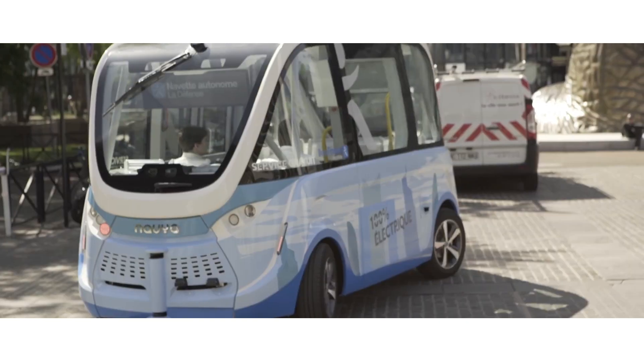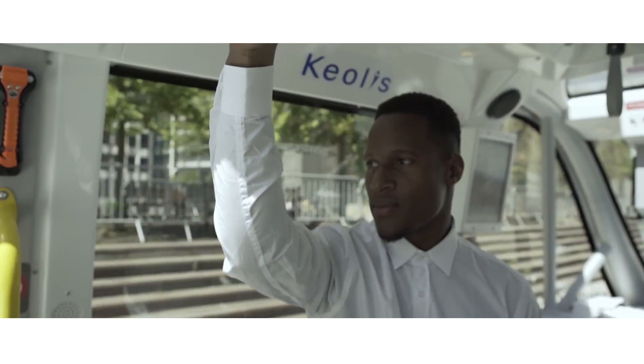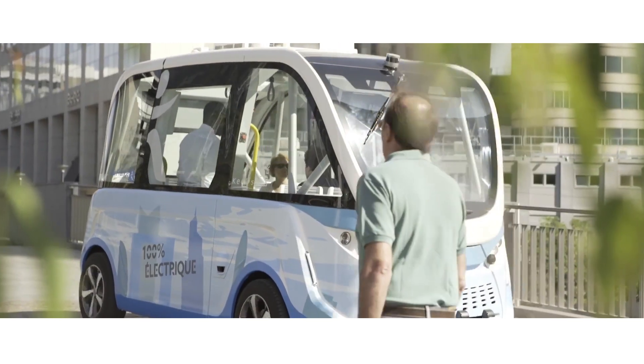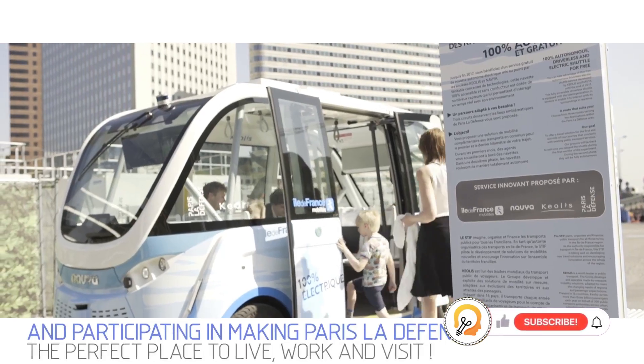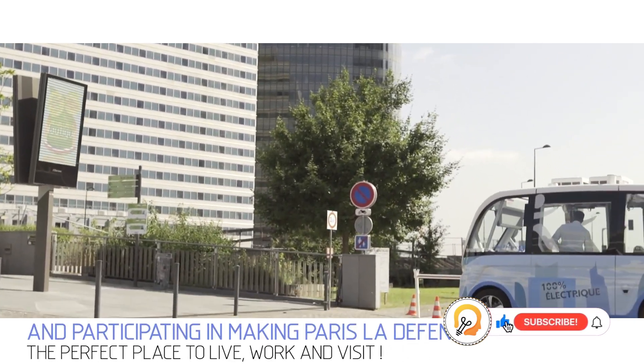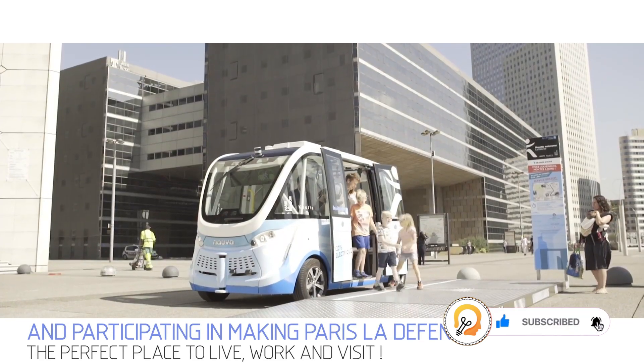The Arma is an environmentally friendly transportation option. It uses a suite of sensors — including cameras, radar, and LiDAR — to navigate its surroundings and avoid obstacles, along with a computer system that processes sensor data and makes decisions about how to navigate.